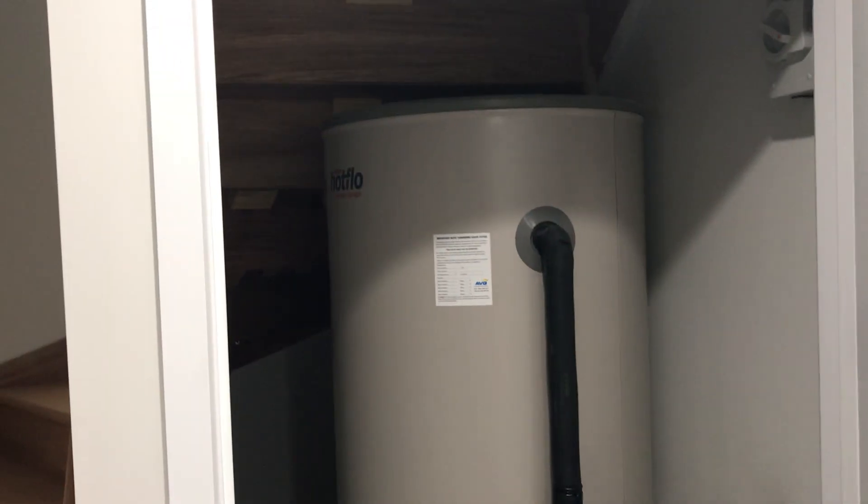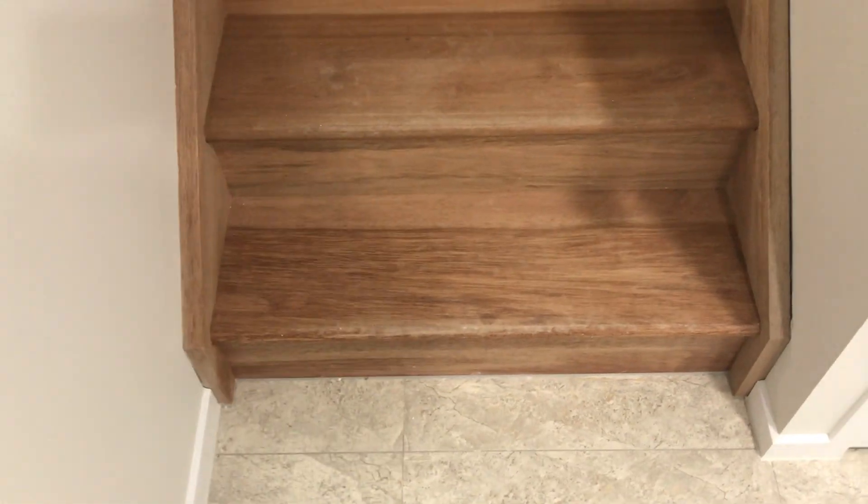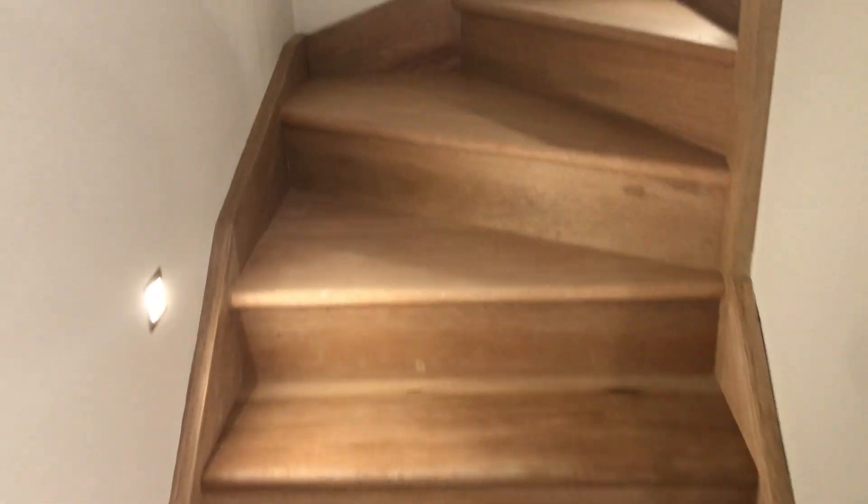We'll head our way upstairs to the middle level now. That's your internal access. Coming back, we've got some deep cupboards here, data points, and a massive hot water system for a 3 bedroom property. This timber staircase leads you upstairs, and that is getting painted next week, which will come up as a nice light finish.